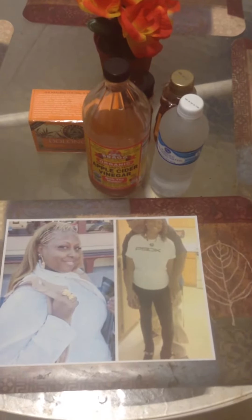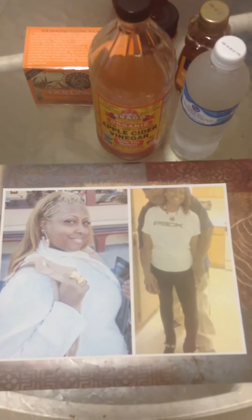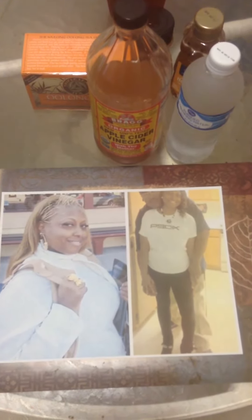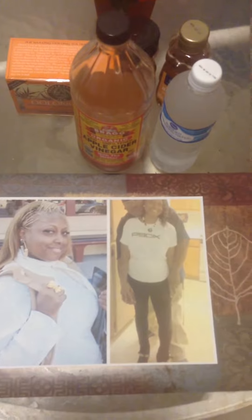What's up YouTube? Welcome to CC's World again. I just wanted to show you a quick before and after of where I was about a year ago. It's 200 pounds on the left. I'm now at 145 on the right.